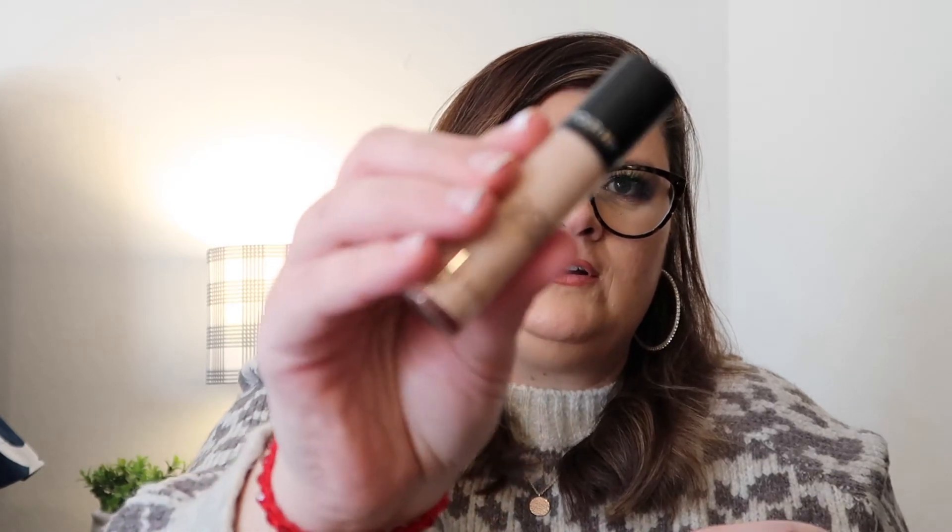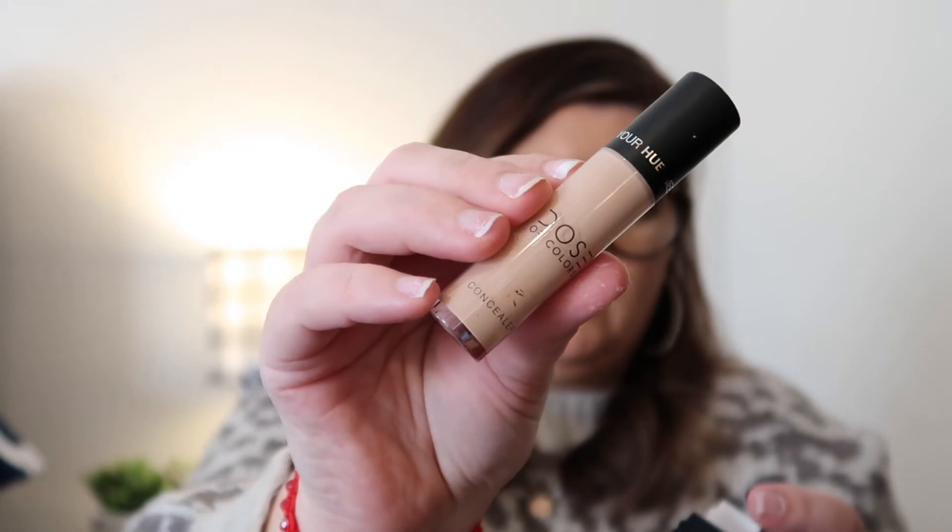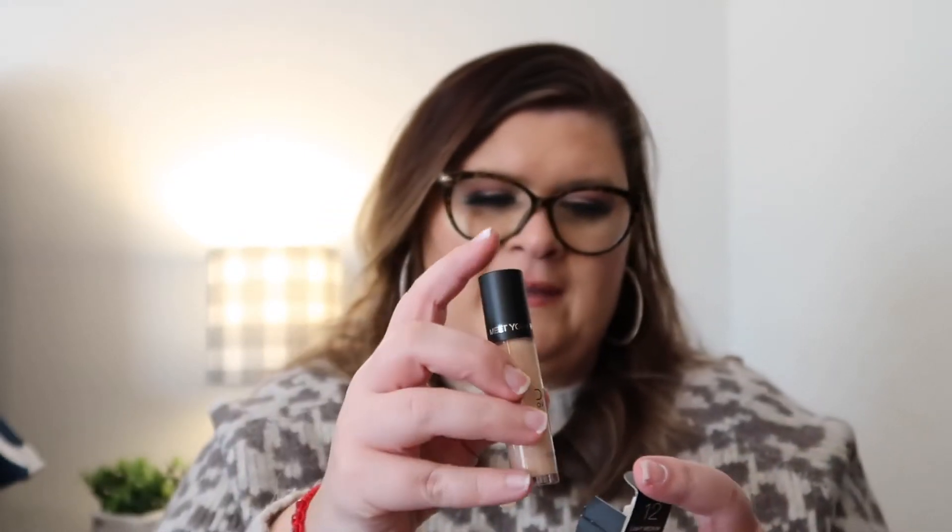I'm really looking forward to using that. I love Dose of Color. The concealer is wonderful and I love using it, so I'm excited about that. I haven't used this particular color yet, but I do love this concealer.